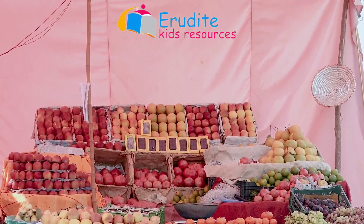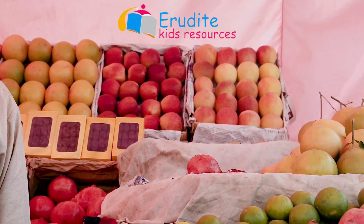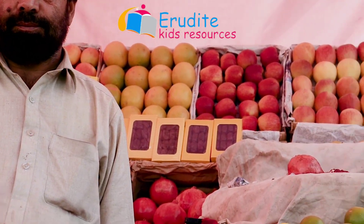Who is a greengrocer? This man is a greengrocer. A greengrocer is a person who sells fruits and vegetables.